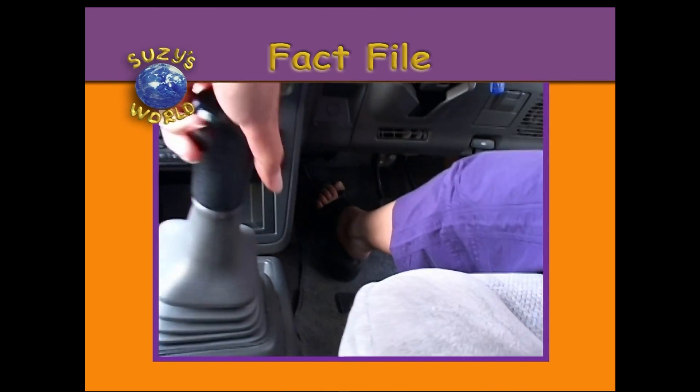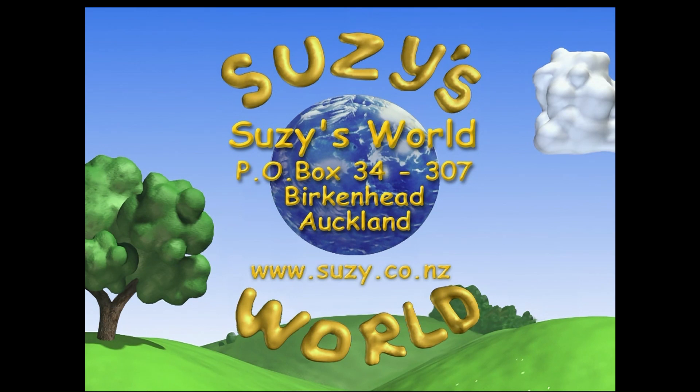If you'd like information about this programme, or if you have questions you'd like answered, you can write to us at Suzy's World, P.O. Box 34307, Birkenhead, Auckland. Or head to the website, www.suzy.co.nz.